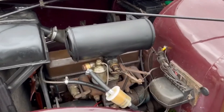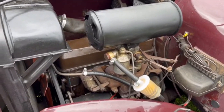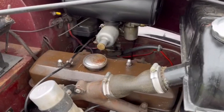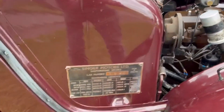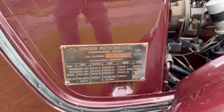Moving onto the bonnet — we have this 10-horsepower engine, overhead valves, four-cylinder, equating to 1172cc. It has a downdraft SU carburettor. Rock-solid metalwork, and the original plaque showing it was made in Birmingham at the Singer Works.